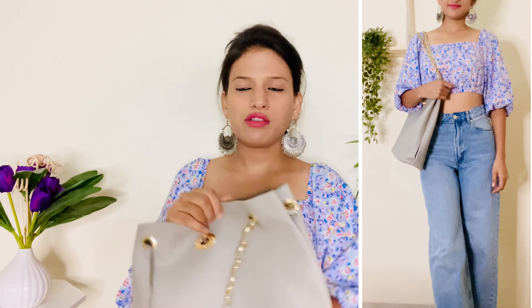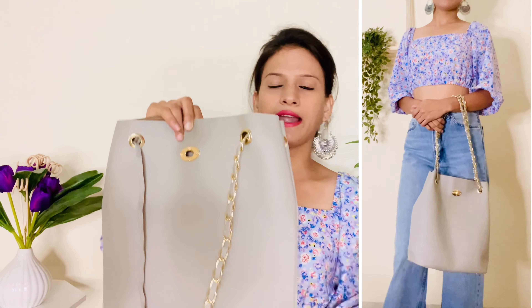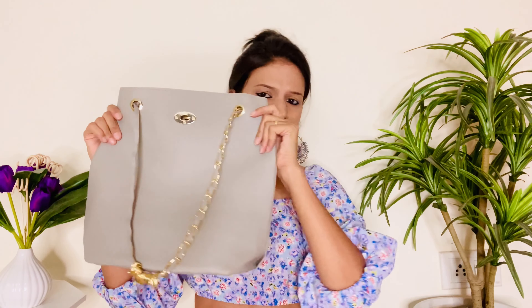Dikhne mein yeh bag bahut hi achha lag raha tha, toh aap is bag mein bilkul invest kar sakti ho. Price ki agar baat karein, toh yeh only 350 rupees mein cost kiya hai. Material bhi achha hai — aisa nahi laga ki bahut hi local lag raha hai. Carry karne mein bhi kaafi achha lag raha hai, and especially yeh jo neutral colors hote hain woh har kisi ke saath chale jaate hain. Isme bahut saare color options available hain, aap apni choice ke according choose kar sakti ho.